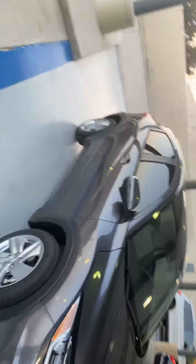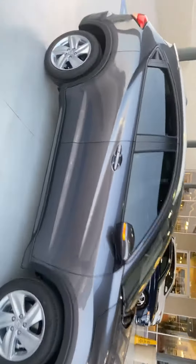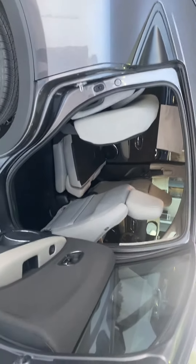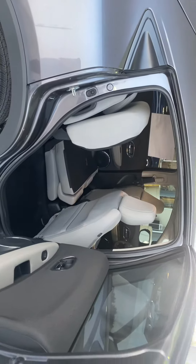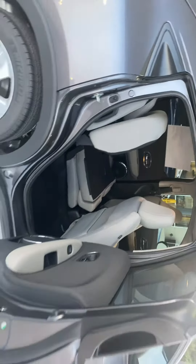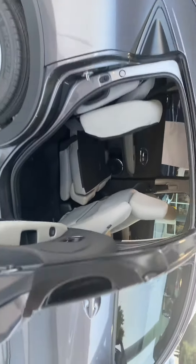I understand that you already know the seats and how they work — the seats are pretty convenient. It is the only SUV in the market that has these type of seats, so you can put things up, like a plant, or if you want your pets roaming in the car, you can pull up your seats and the pets can be on the floor.